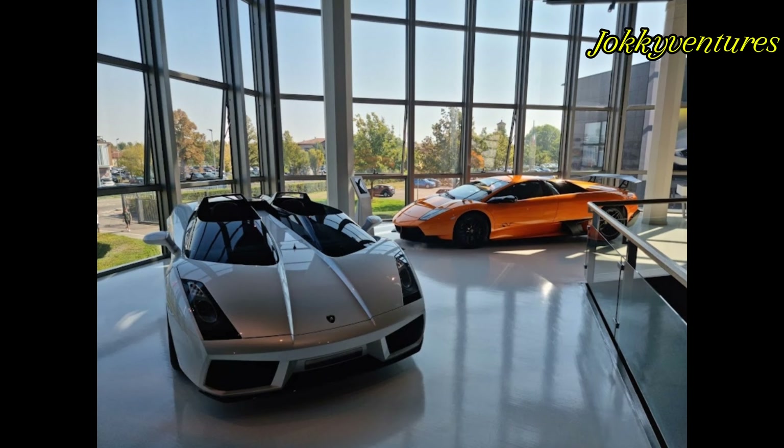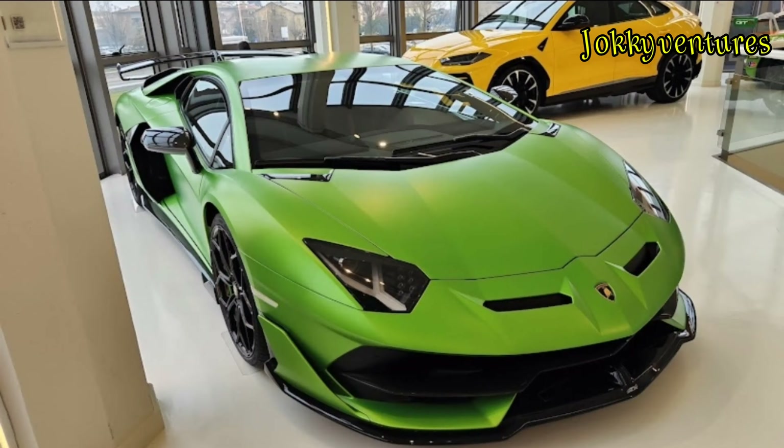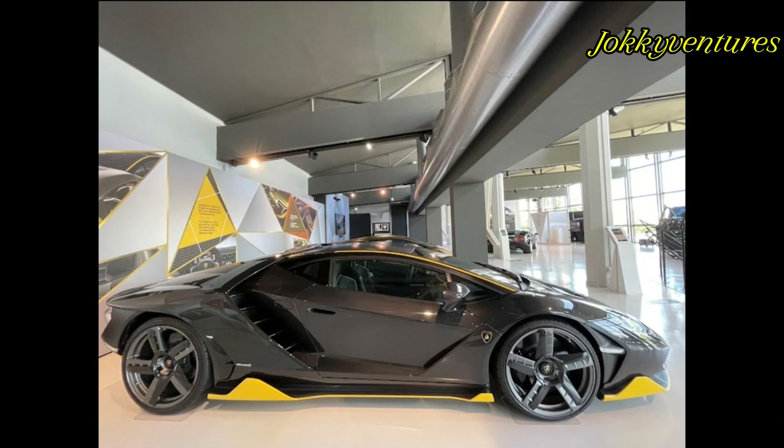The guided tours starting from the Lamborghini Museum make the visit an unforgettable experience for discovering the company's most surprising and technological places, whose spaces were created to inspire, for sharing new ideas, and for networking.